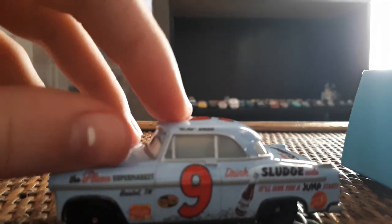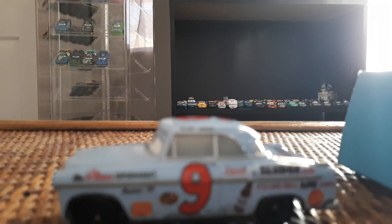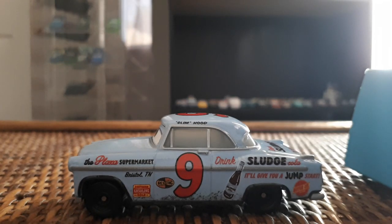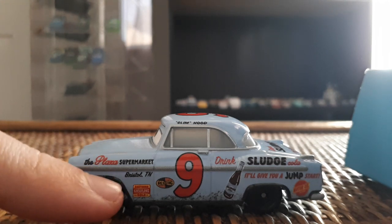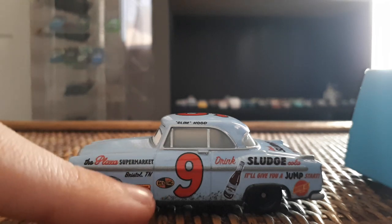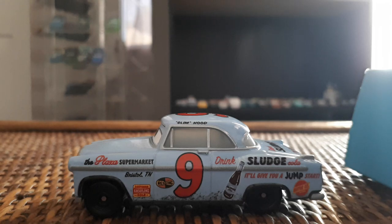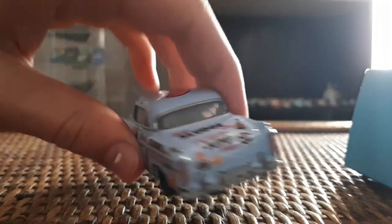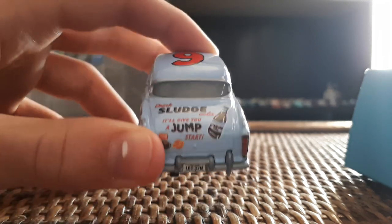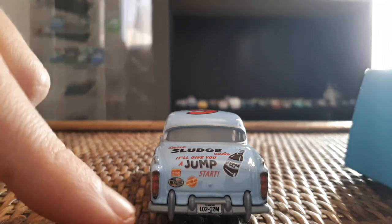He is number nine on the top. Moving closer — camera focus issues aside — Slim Hood has the Plaza Supermarket gasoline, which I think is Southern Gold Gasoline, Jett Robinson's sponsor, and then 'Drink Sludge Cola — it'll give you a jump start,' with the Sludge Cola bottle. So Sludge Cola is Slim Hood's sponsor, and there's a motor oil sticker on the back hood. Southern Gold Gasoline and Revolting appear to be the main contingency sponsors.